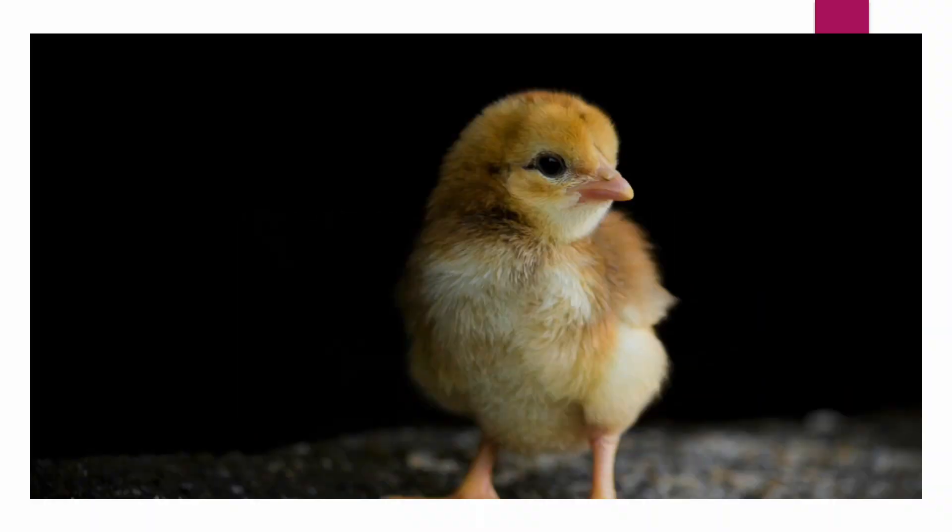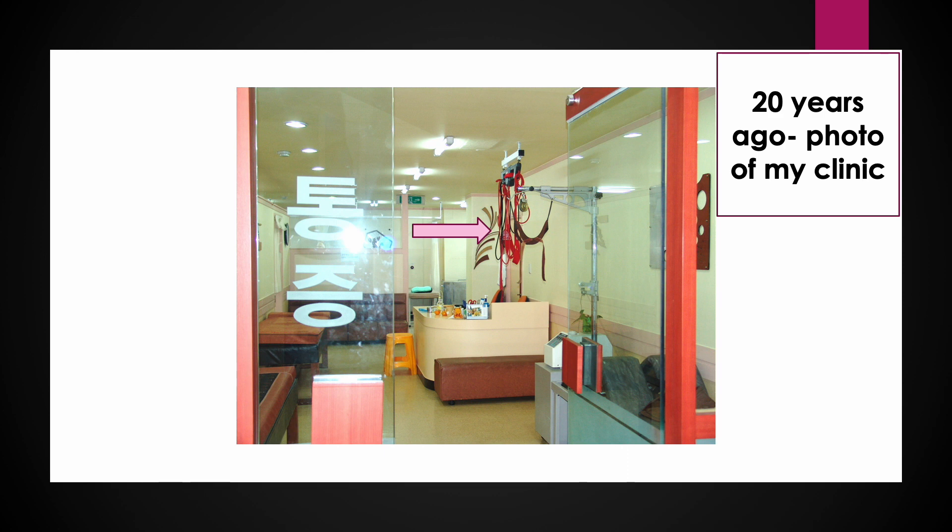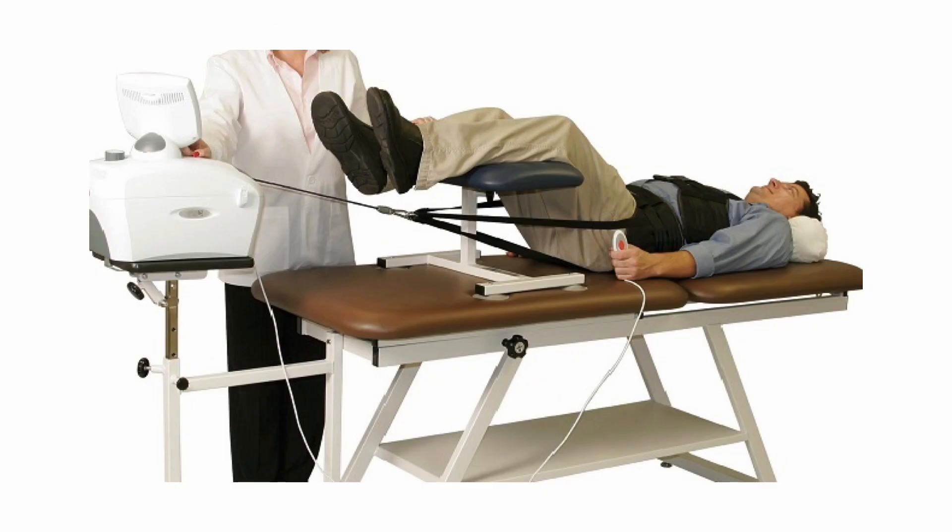When I was a beginner in pain practice, I used to rely on physical modality treatments including mechanical traction for lumbar and cervical spinal pain. In many countries, lumbar traction is a traditional treatment modality for chronic low back pain.